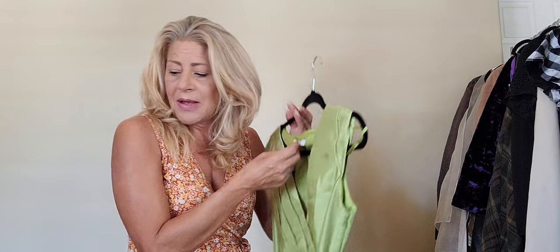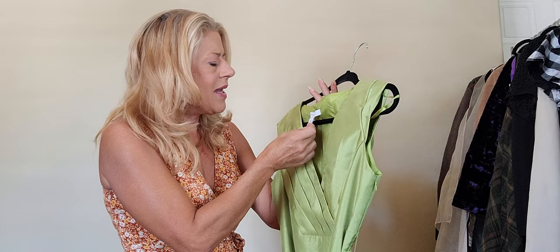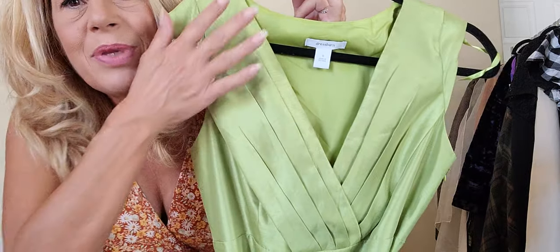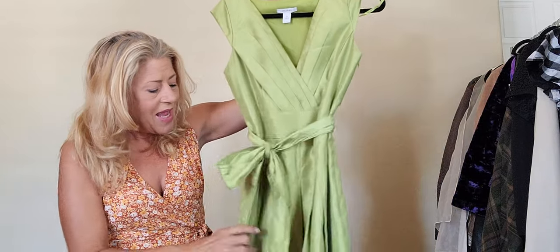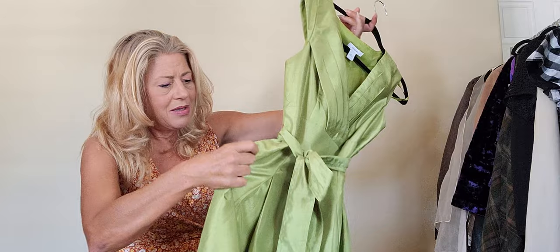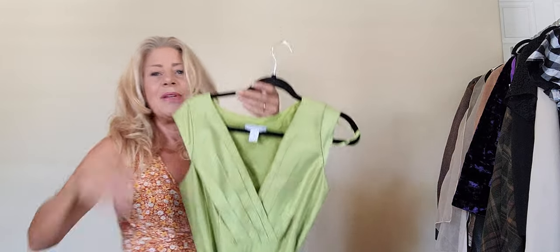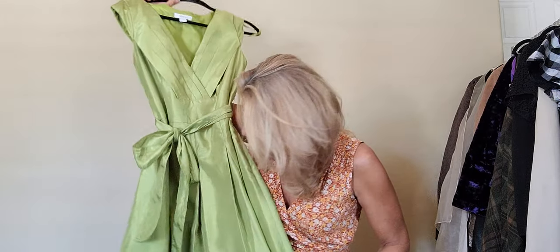Almost to my last clothing items, then we'll go into accessories. This is a vintage Dress Barn, size 8, chartreuse. Look at this — pleated V-neck, tie waist, A-line, and I think it had pockets. A midi length and I think I might be trying this one on. It is just so stinking cute.